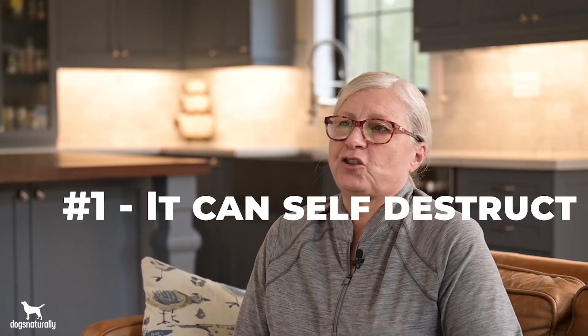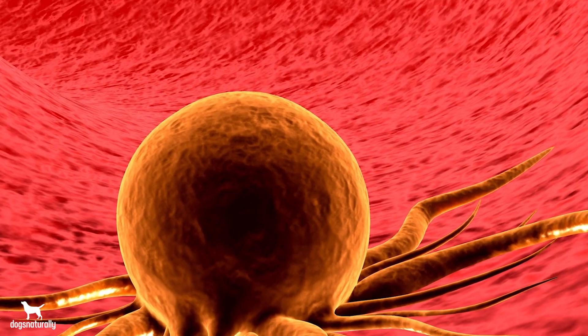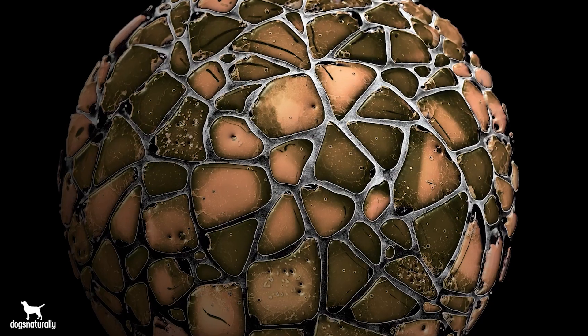Once the telomeres are gone, the cell that it lives in will do one of three things. First, it can self-destruct, and this is called apoptosis. Second, it can go rogue or become cancerous. Or third, it just retires or becomes senescent.